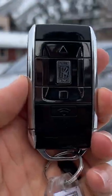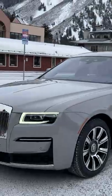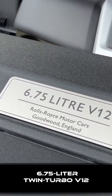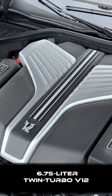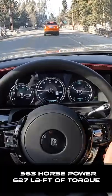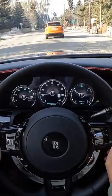Hey crew, I've got the key to that '22 Rolls-Royce Ghost. It is a 6.75 liter twin turbocharged V12. It makes 563 horsepower and 627 pound-feet of torque.